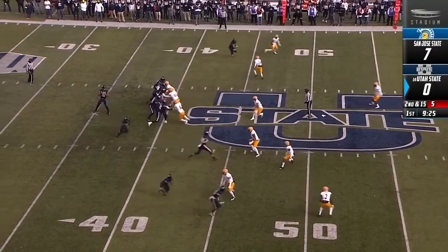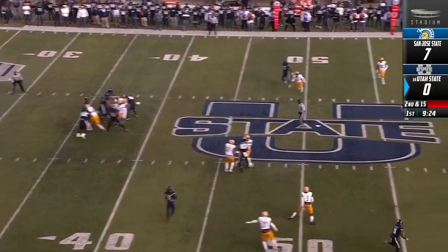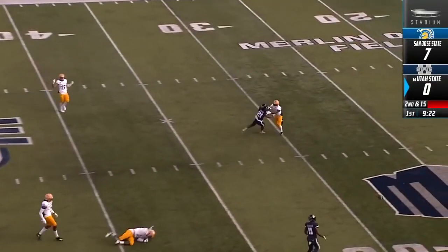But at halftime, it was no longer a game. Jordan Love looking, looking — and that's almost picked off.